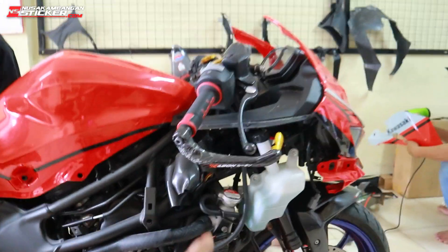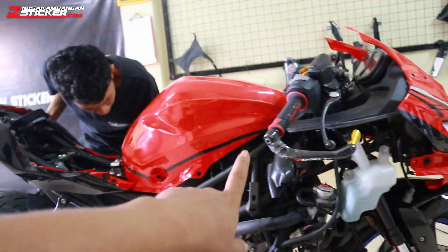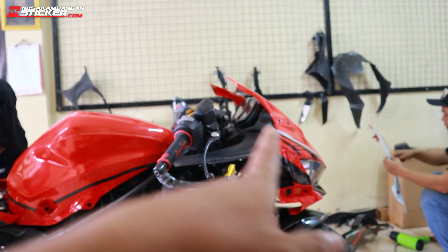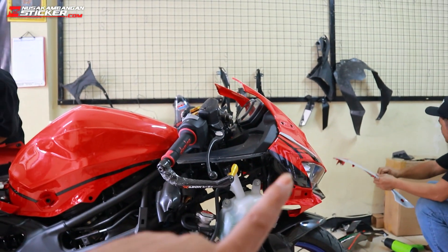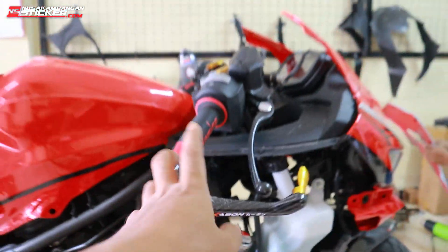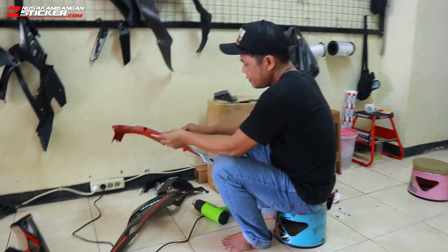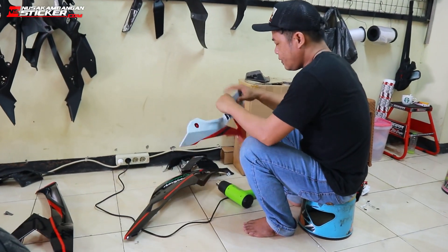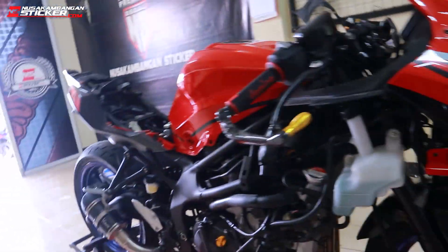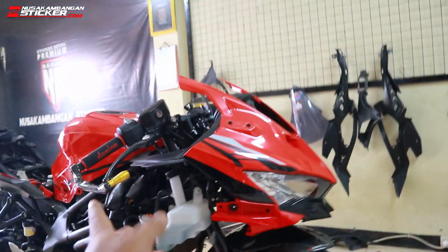Dia dulu juga udah pernah order ke kita warnanya kabuki, cuma sempat crash terus dibenerin motornya. Ini bekas-bekas crashnya. Baru berapa minggu minta ganti lagi, jadi otomatis kita harus copotin stikernya dulu. Kalau udah didekal itu makan waktu yang lumayan lama, nggak beda sama yang masih polos.